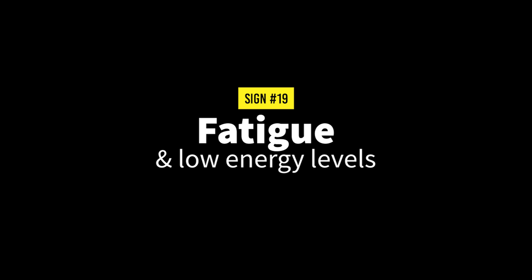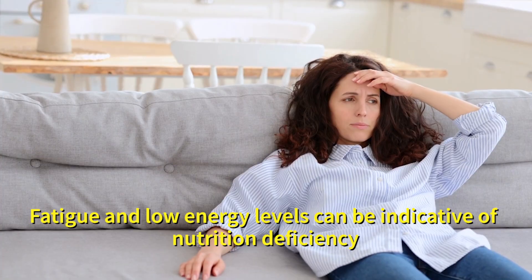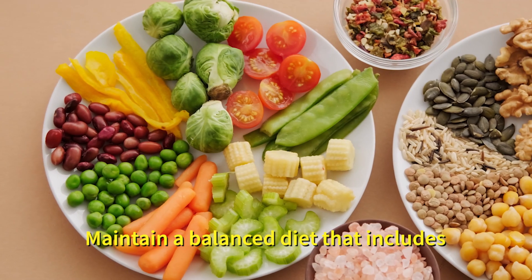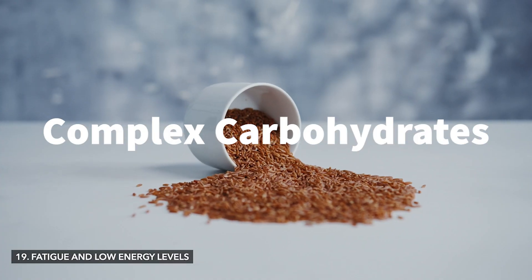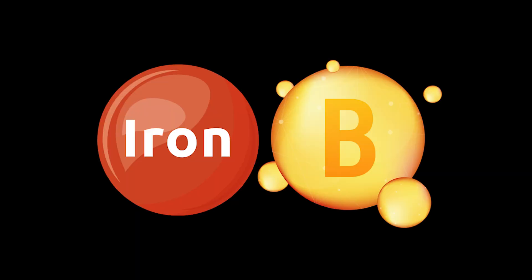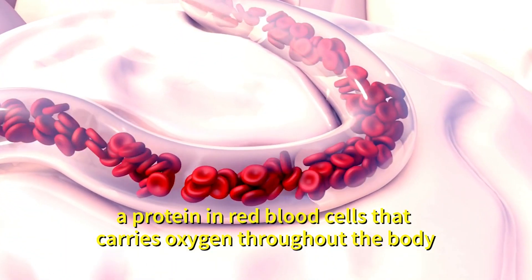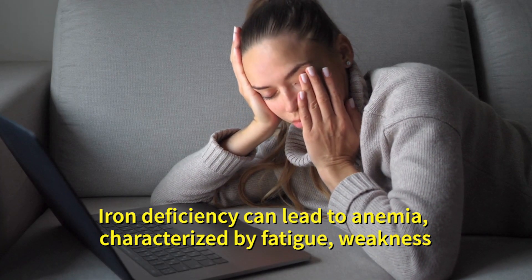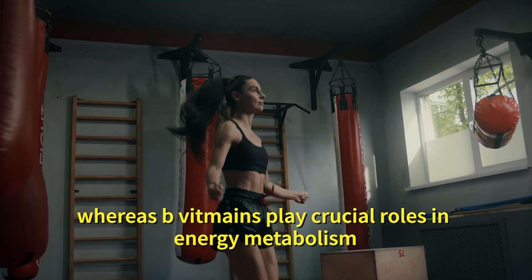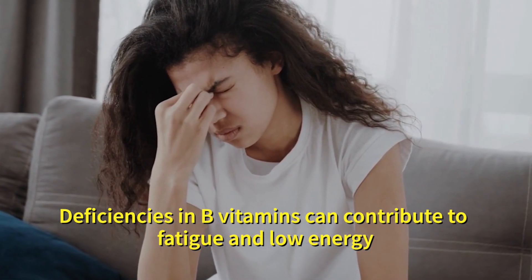Number nineteen: fatigue and low energy levels. Fatigue and low energy levels can be indicative of nutritional deficiency as proper nutrition is essential for maintaining energy production and overall vitality. Maintain a balanced diet that includes complex carbohydrates, lean proteins, healthy fats and plenty of fruits and vegetables. Ensure adequate iron and B vitamins. Iron is essential for the production of hemoglobin, a protein in red blood cells that carries oxygen throughout the body. Iron deficiency can lead to anemia, characterized by fatigue, weakness and low energy levels, whereas B vitamins play crucial roles in energy metabolism and deficiencies can contribute to fatigue and low energy.